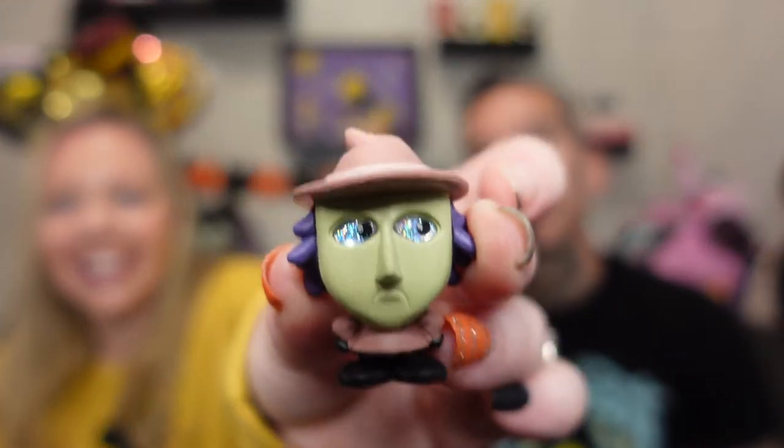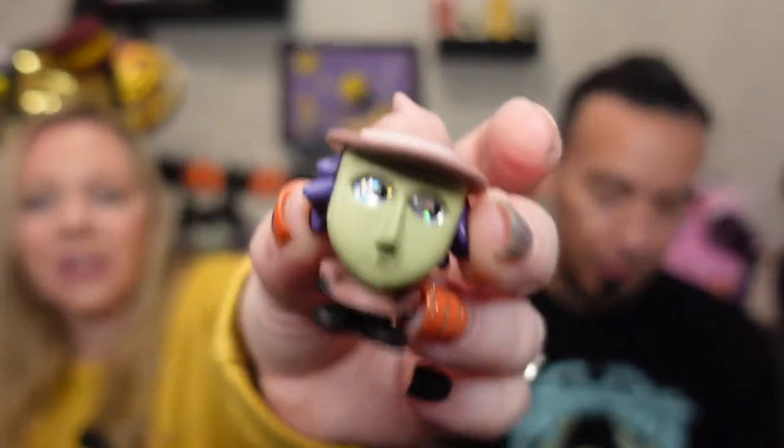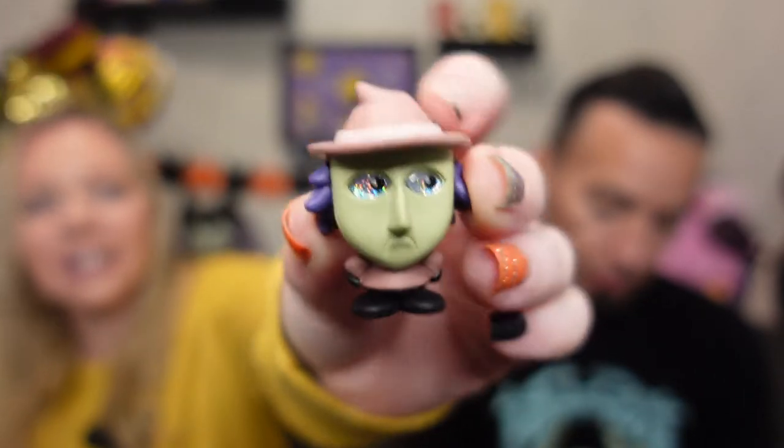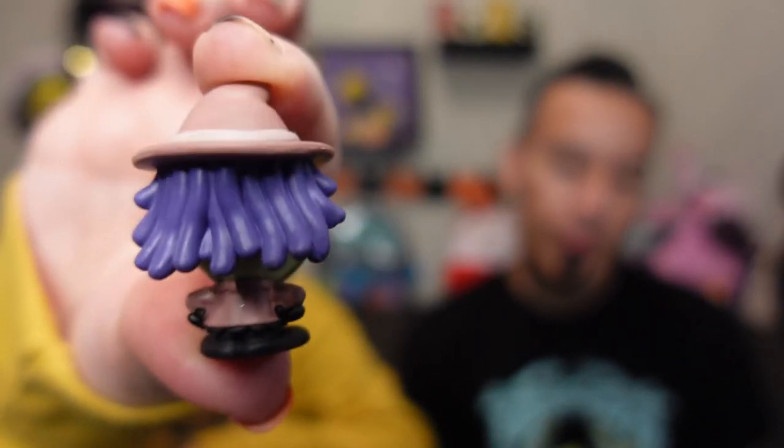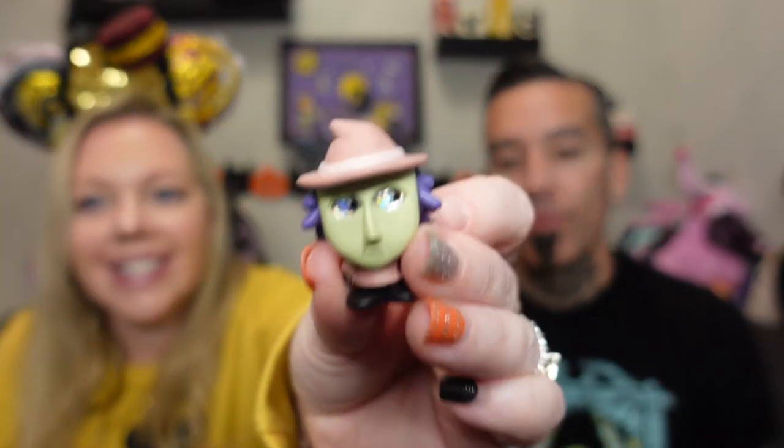This one feels big. Look at her eyes — those are glittery and iridescent. You can see her little cute hat and her hair. So cute, I like those.